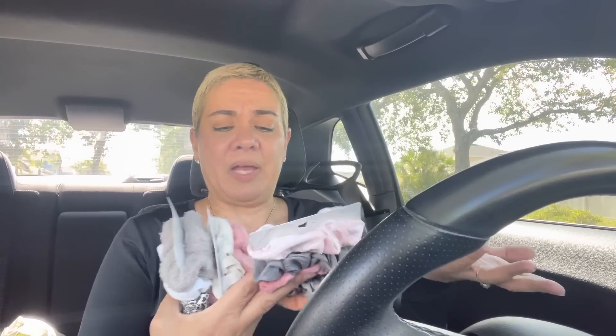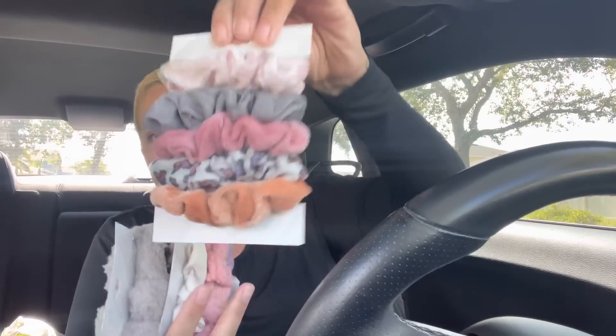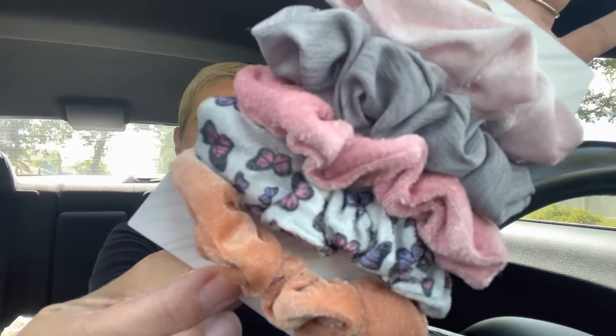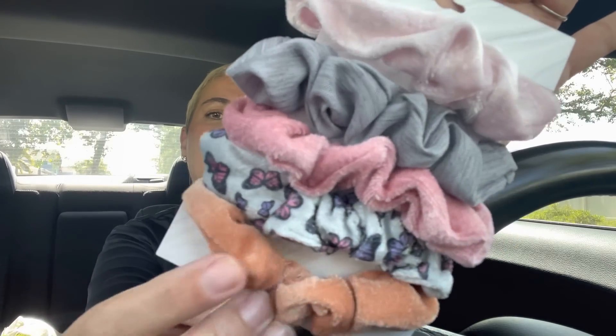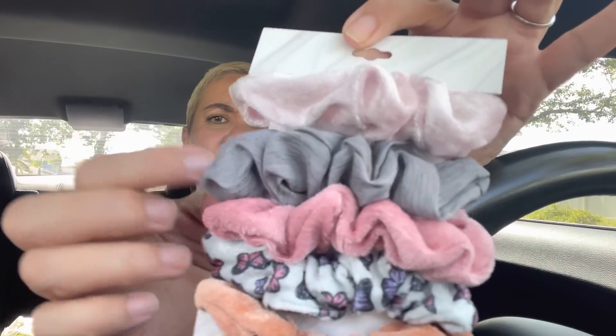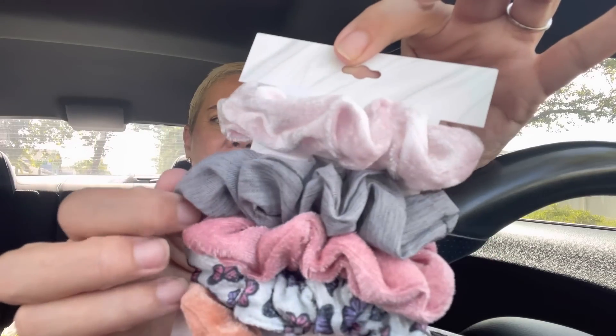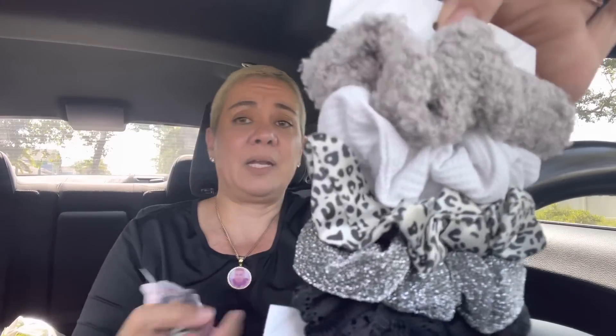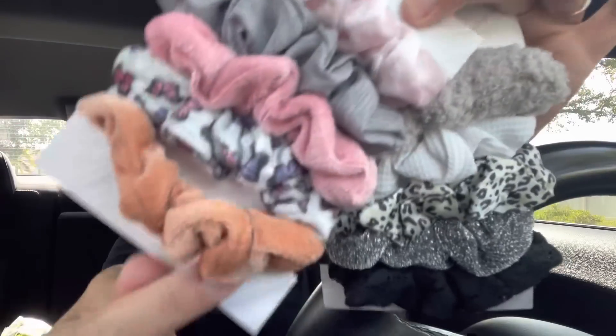I got some scrunchies. I don't know why, because Sabrina is very picky about her scrunchies — maybe I can save them for Maya June, or I can just give them away. But look how cute! You already know why I got it — there's a butterfly pattern scrunchie in there and they're all velvet. Super cute, except this one. Then I got this one because I love the colors, and these two are super cute for the fall too.